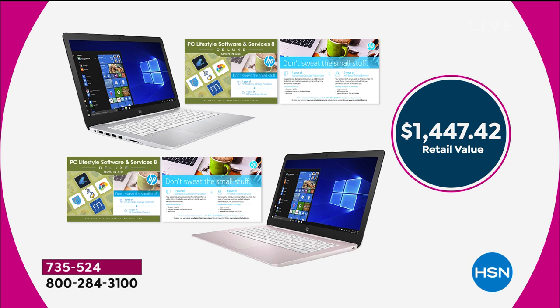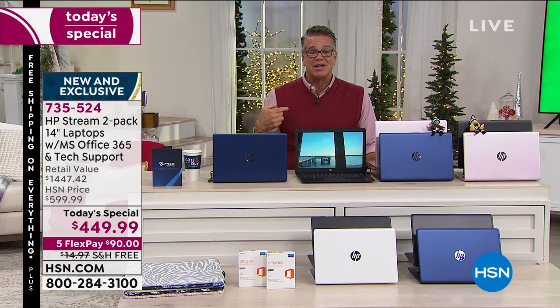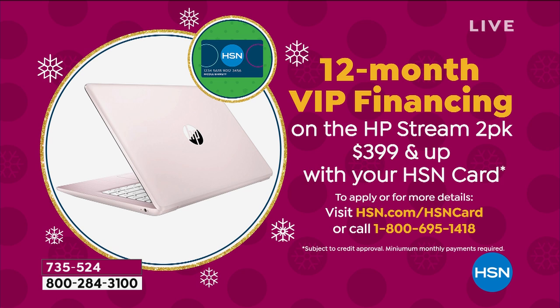If you were trying to build our deal at retail, it would wind up costing about over $700 each. You're getting them for under $225 a piece. You can either use your flex pay of $90 per month for five months, or if you get an HSN credit card, you're going to get these two computers for $409 because we'll put $40 in your account — making your monthly payments around $37 a month, or $33 a month with the new card.